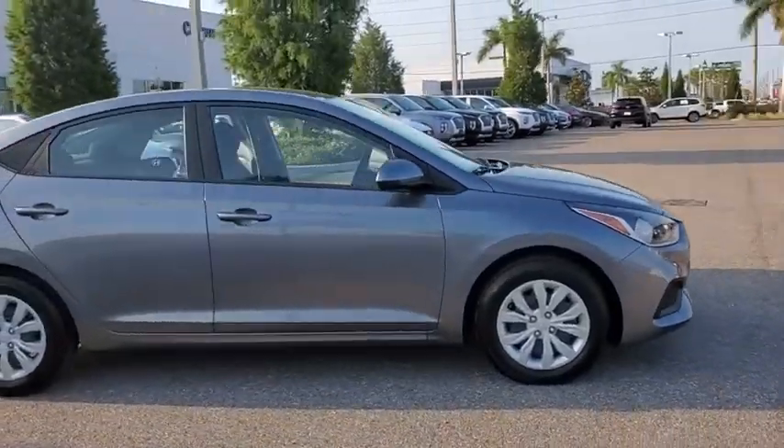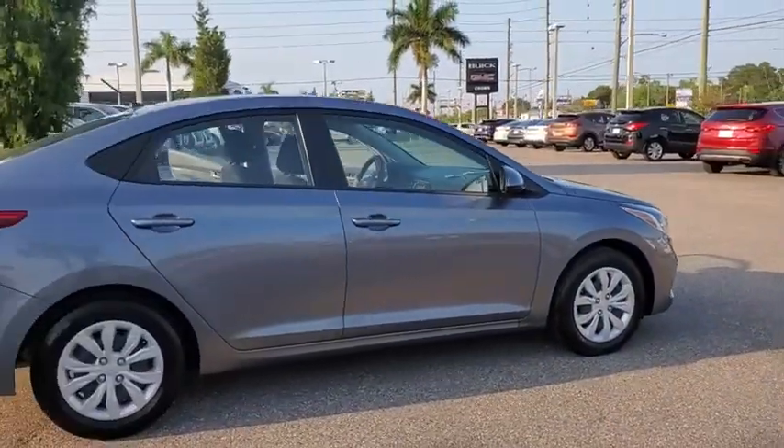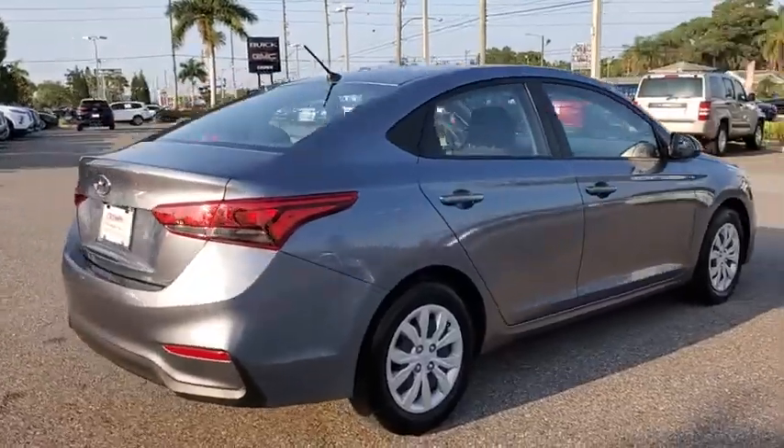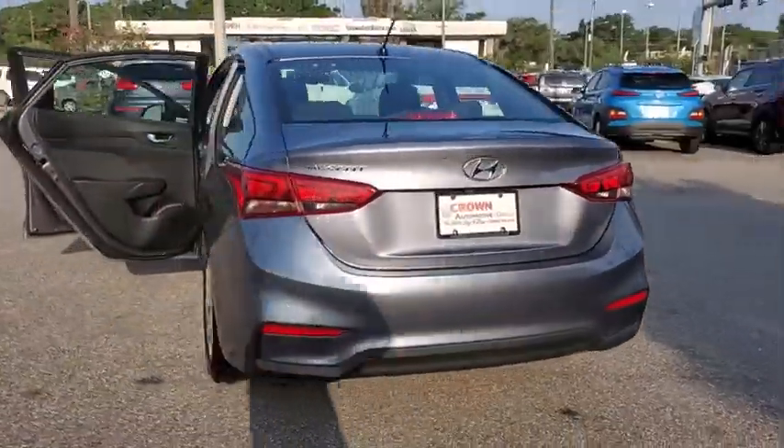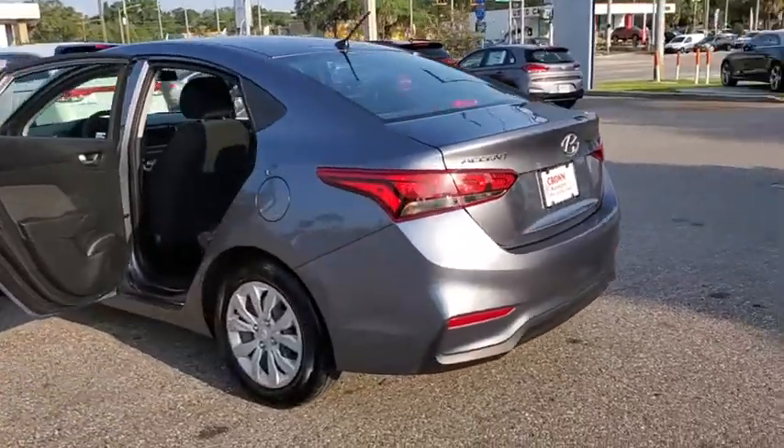Make a great choice today with the 2019 Hyundai Accent. Designed to keep you moving and leave boredom behind, the Hyundai Accent is affordable, fuel-efficient, and safe. A winning combination.